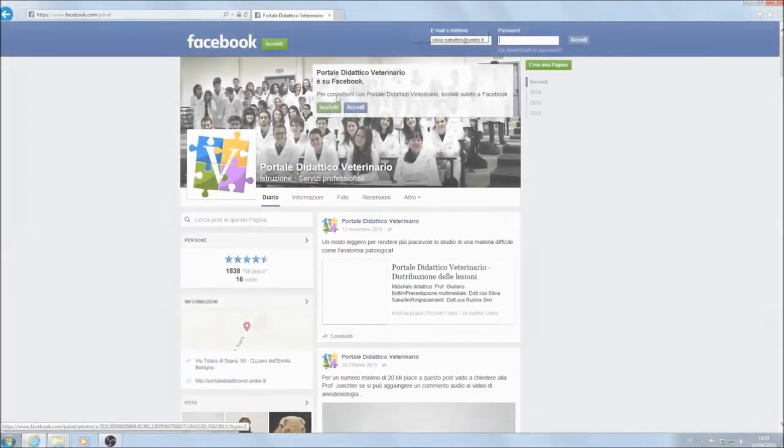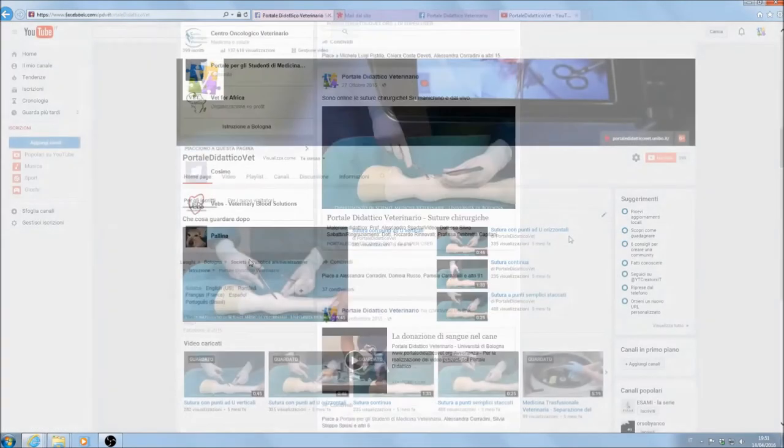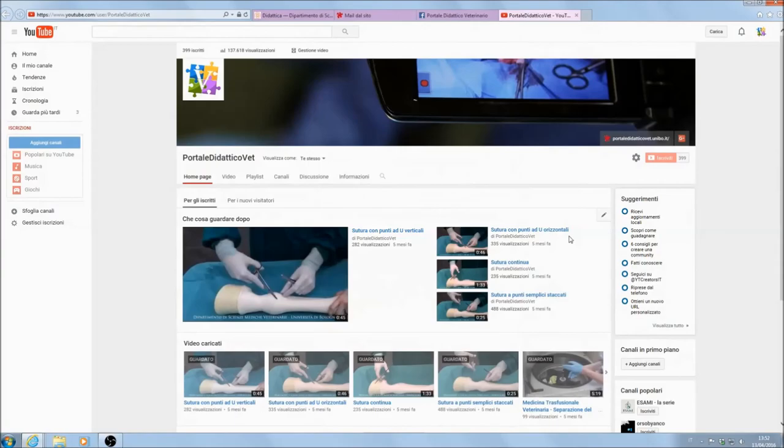Looking at the future, after six years the website needs major technical updates, should be improved with more transversal and interactive contents and further integrated inter-educational activities.